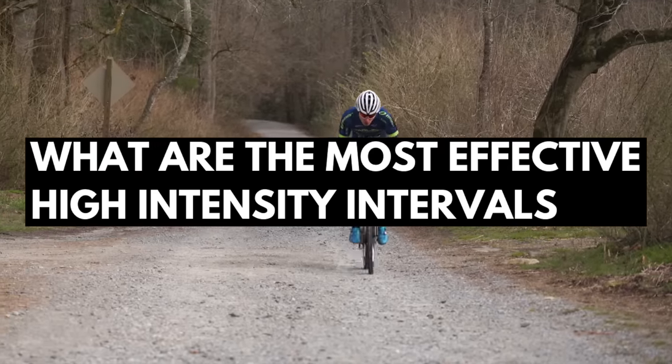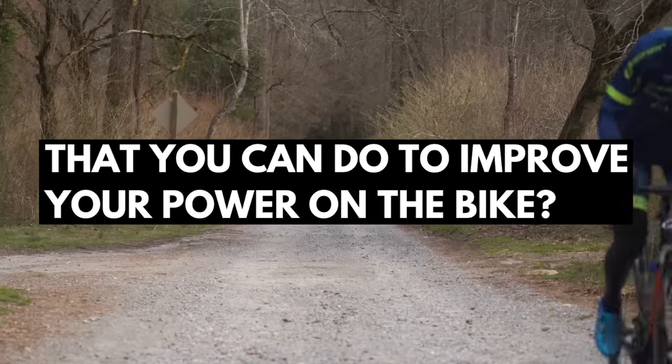What are the most effective high intensity intervals that you can do to improve your power on the bike? This is the question we'll be answering today by taking a look at the science. I'll also be discussing where to put high intensity intervals into your training program, high intensity training versus specific training, and at the end of the video, I'll give you my top three research-based high intensity interval workouts that you can use to boost your fitness.